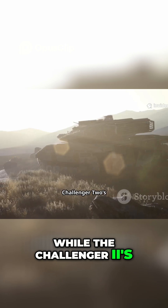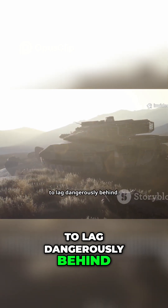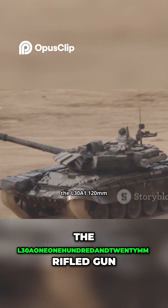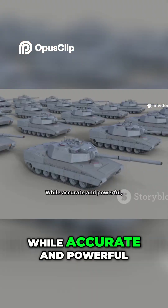While the Challenger 2's armor stayed world class, its offensive capabilities began to lag dangerously behind. Its most significant drawback was its main weapon, the L30A1 122mm rifled gun.